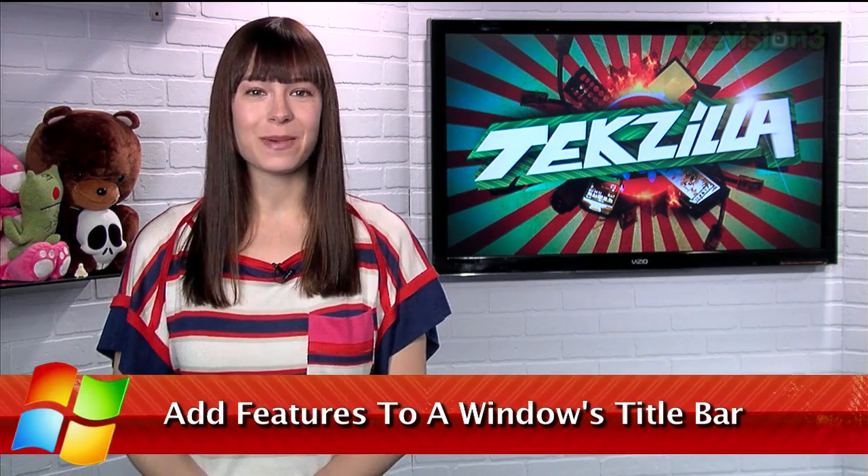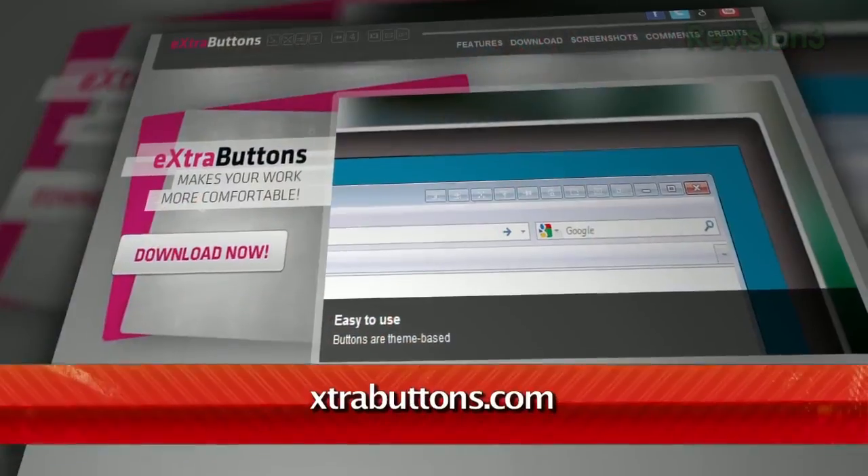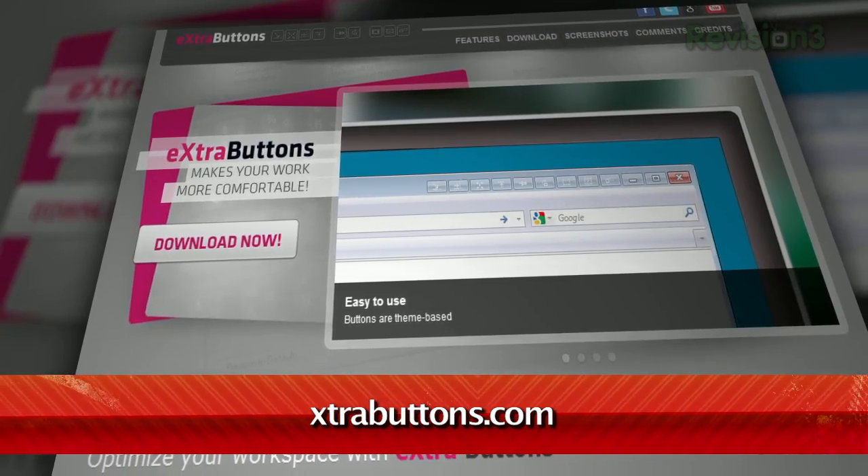Windows Explorer lets you minimize or maximize an open window, but that's pretty much all you've got for options there. Well, if you want even more flexibility with your apps and folders, check this out. It's a free app called Extra Buttons, available for free at extrabuttons.com.